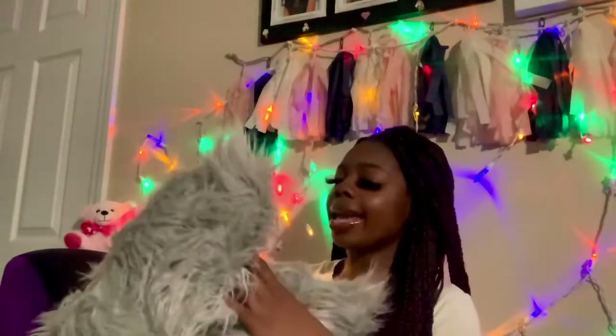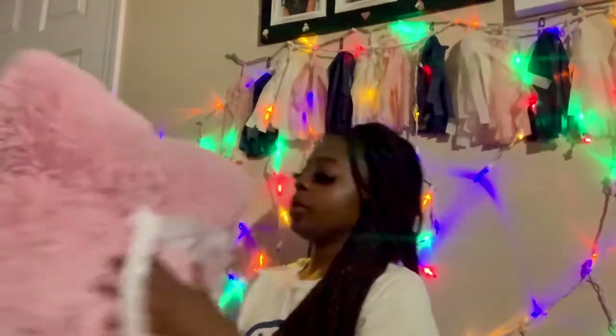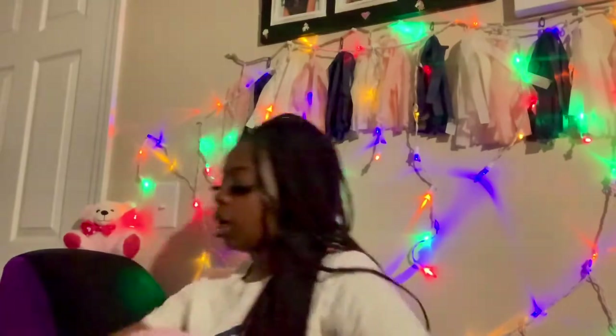Now for my Bed Bath & Beyond stuff. I got these two cute light gray furry pillows — I thought they were going to be smaller when I saw them online, but they're actually bigger. And I got these two light pink pillows as well — bigger than I expected from the online photos too, but it's okay because they're cute and it's all going to go together.